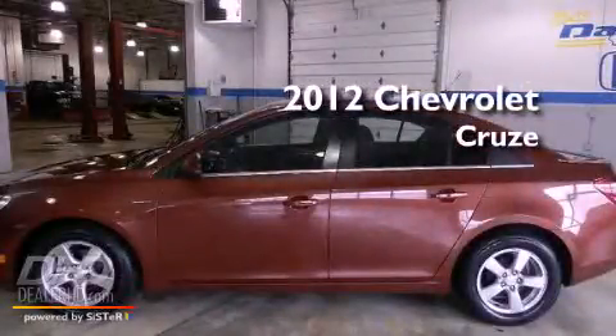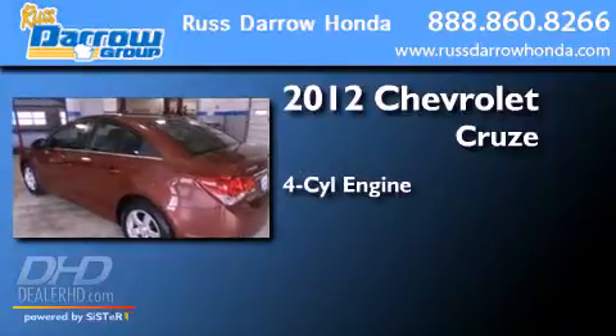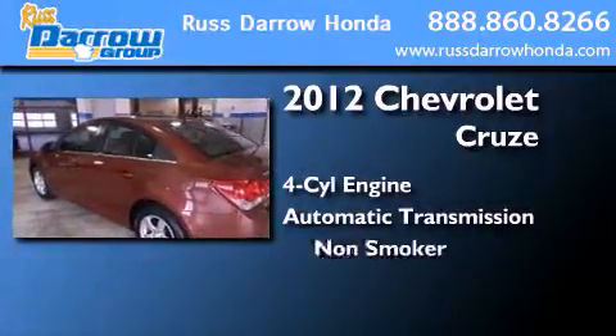This is a 2012 Chevrolet Cruze. It has a four-cylinder engine, an automatic transmission, and a clean non-smoker interior.